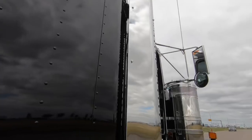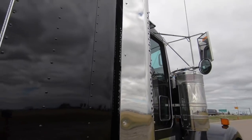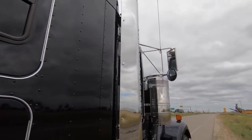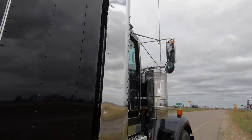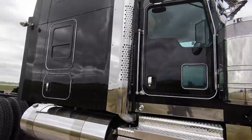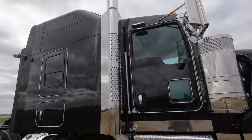This panel right here, you can order it to say Kenworth or your own name. You can customize it to any letter in the alphabet or numbers 0 through 9, so you can order it a little bit more personalized.